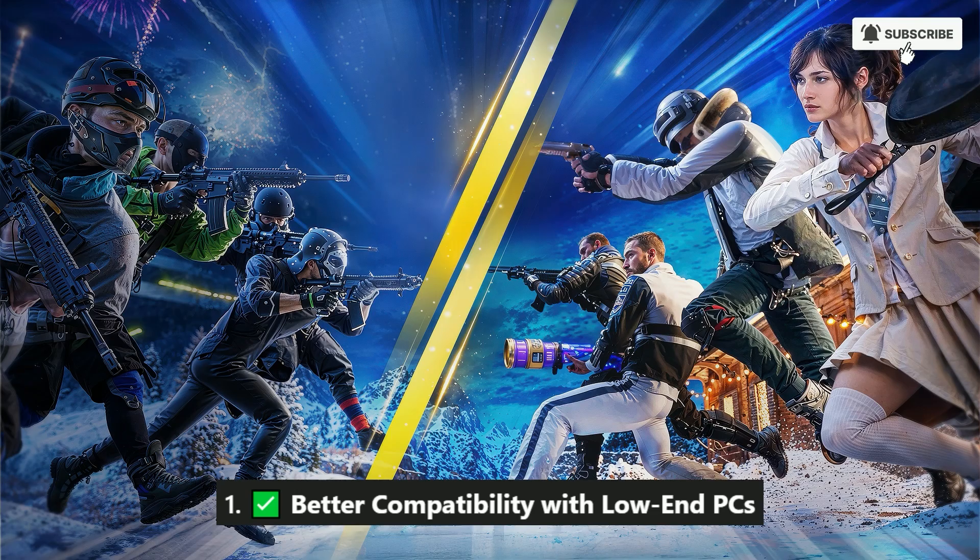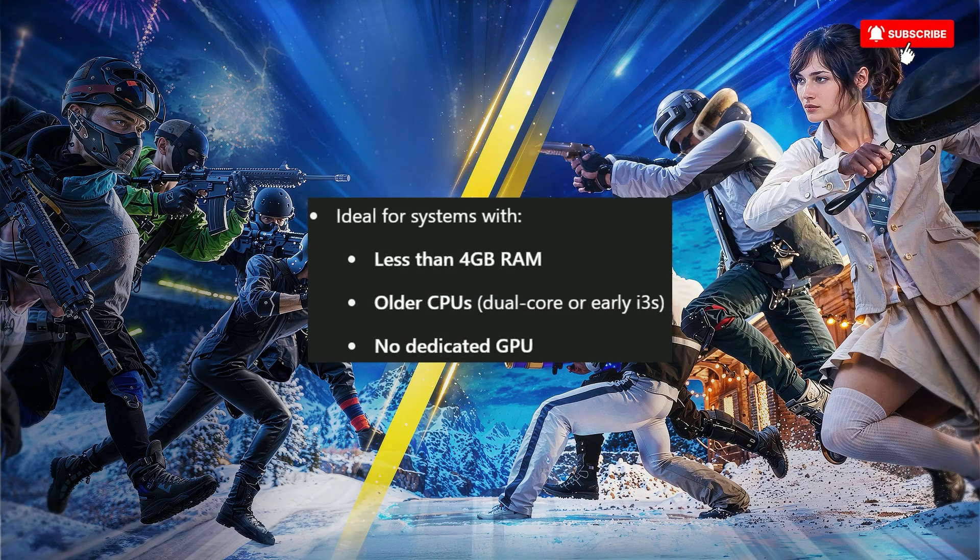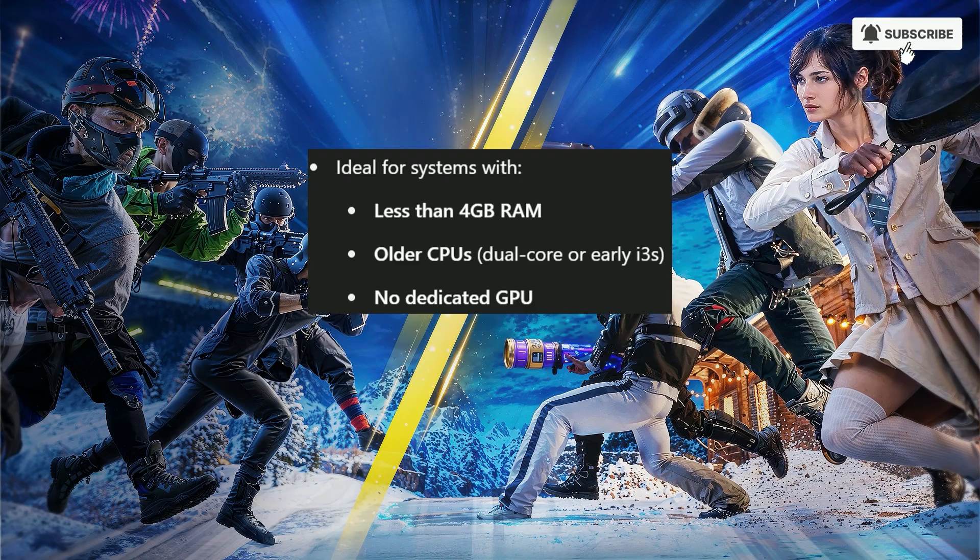Better compatibility with low-end PCs. 32-bit GameLoop uses less RAM and lighter system resources. Ideal for systems with less than 4GB RAM, older CPUs, dual-core or early i3, and no dedicated GPU.